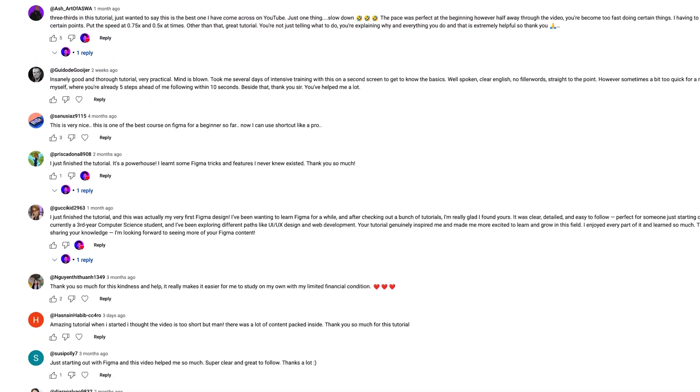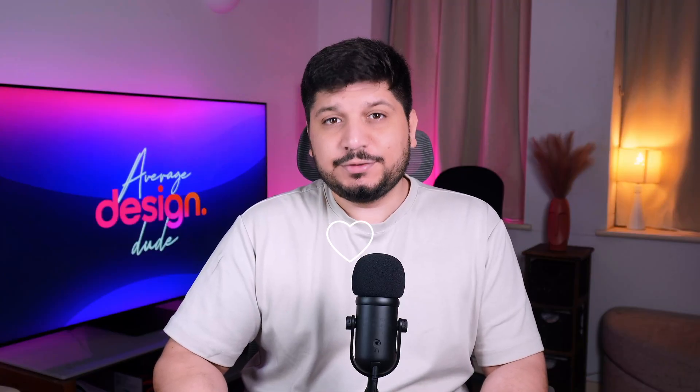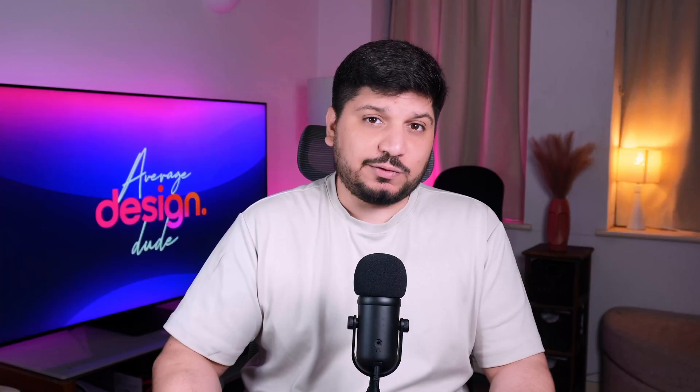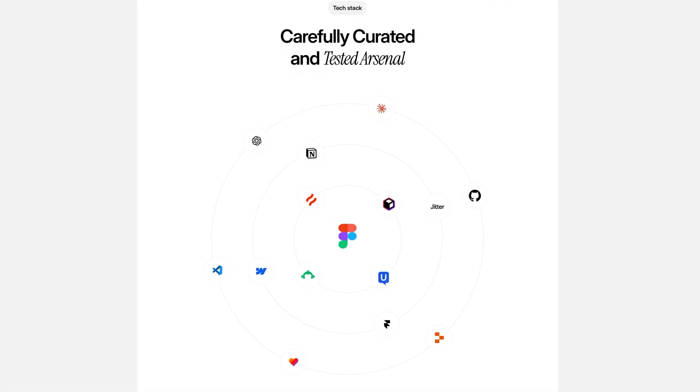Today's video is going to be a bit different. You guys have loved my tutorials and shown unbelievable support and appreciation. So first of all, thank you. Secondly, I thought maybe I should also share my workflow and the tools that I personally use every day in my design process.